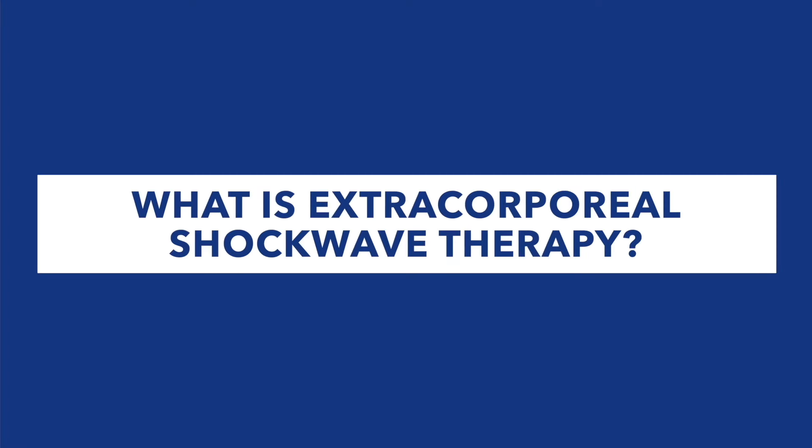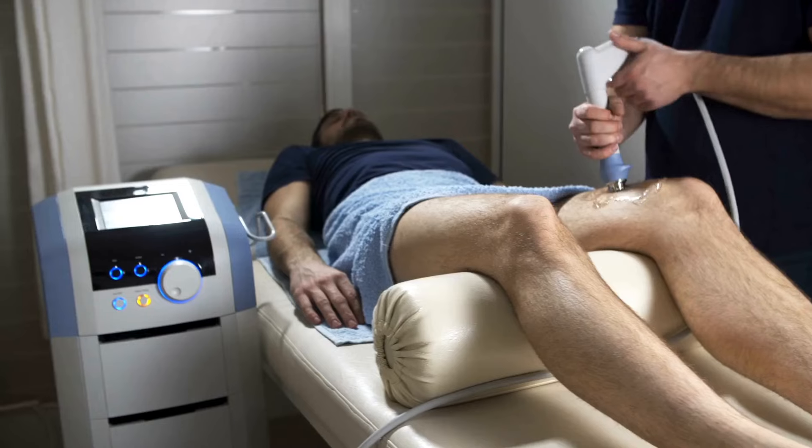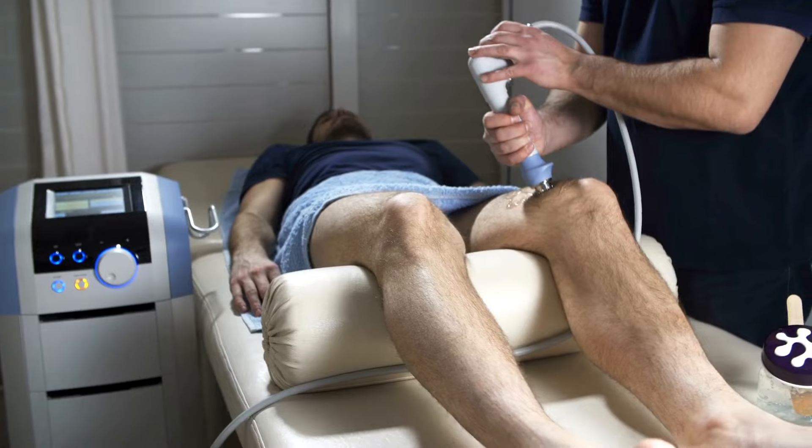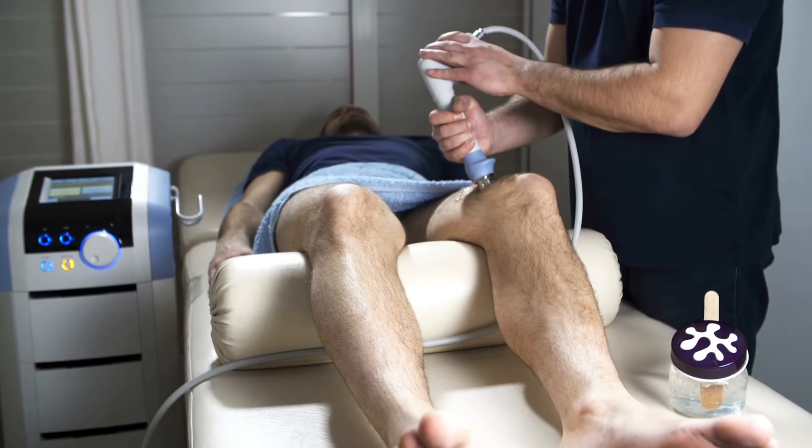So let's first start with the basics. What is extracorporeal shockwave therapy? This is a non-invasive treatment that uses high-energy sound waves to stimulate healing and repair in tendons, ligaments, muscles, and bones. These sound waves activate your body's natural healing processes through several key mechanisms.